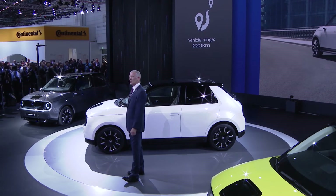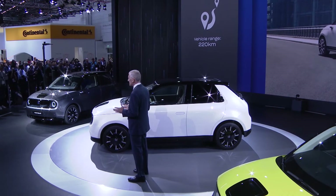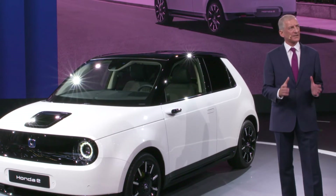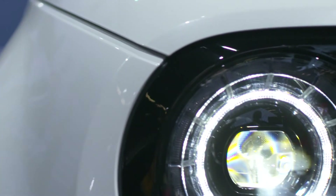The battery is one of the most compact in its class, yet delivers a range of up to 220 kilometers from a single charge. With a fast charge capability providing recharge to 80% in 30 minutes, the Honda e offers the perfect balance of efficiency and performance for urban commuting.